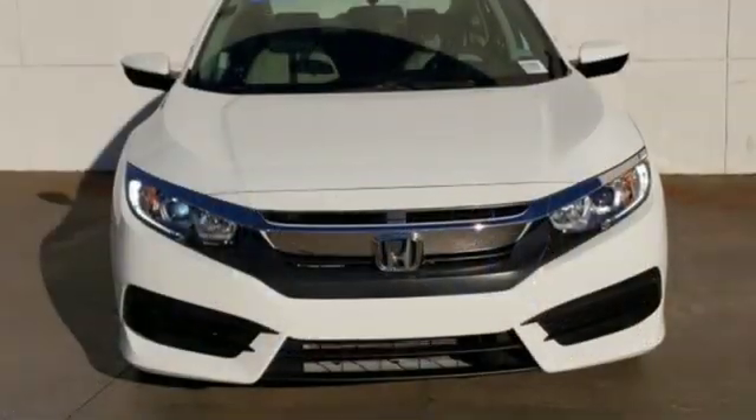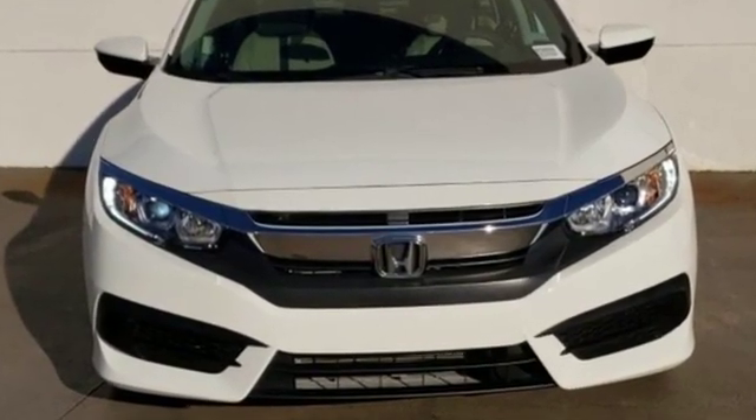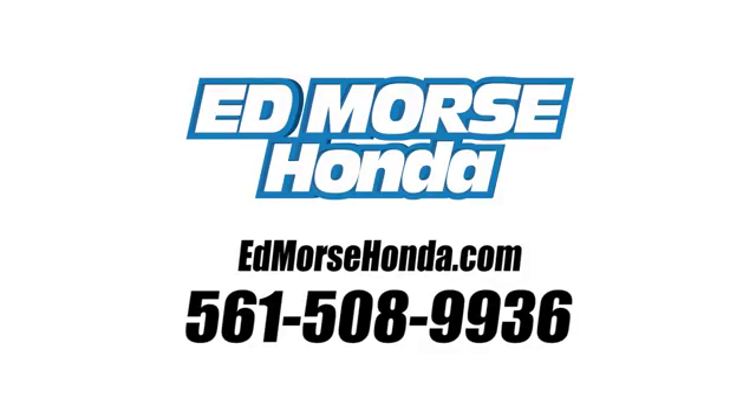Every Honda's designed with the driver in mind. Stop in for a test drive and make it yours today. Call us today at 561-508-9936. For value and for service, it's Ed Mars.